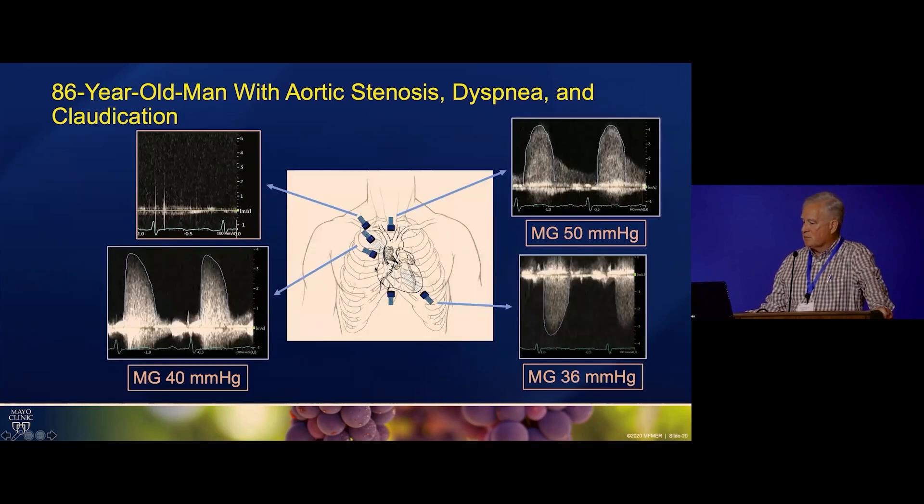As with all patients with aortic stenosis, in order to avoid the angle theta error with the Doppler, we have to be sure we line up with the jet, and the only way we can do that is to go to all the transducer positions. So we've got apical, we've got the right parasternal. We didn't get much from right supraclavicular, but from suprasternal we got 50.